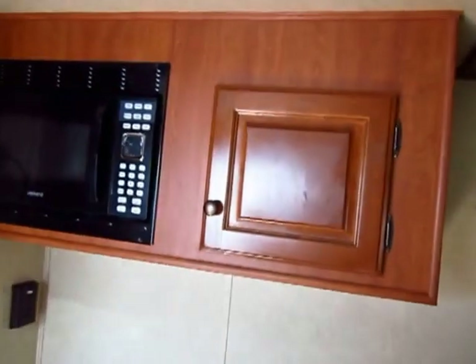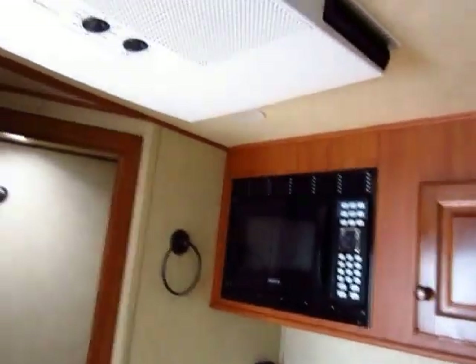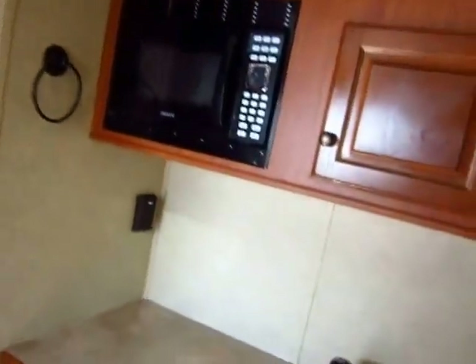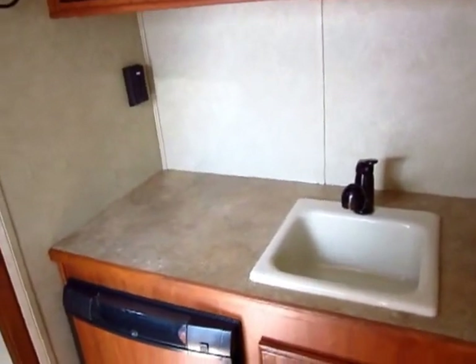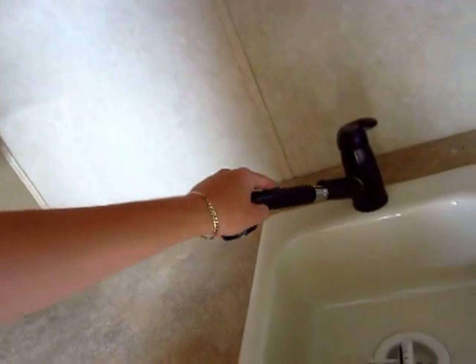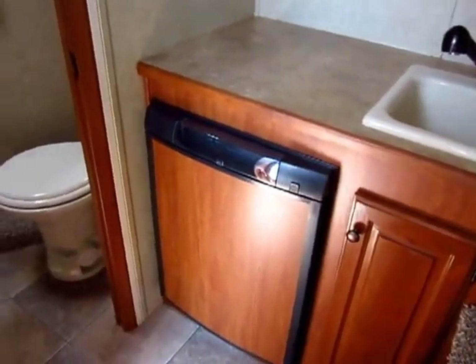There's just enough space up top to keep a couple of plates or pots and pans, and a microwave for quick meals. We did add both air conditioning and a furnace. Plenty of countertop space, a nice residential kitchen faucet and sprayer, and a gas-electric RV style refrigerator.